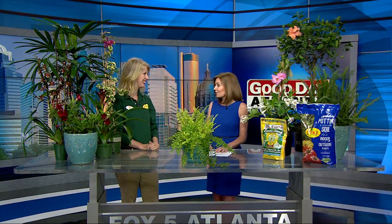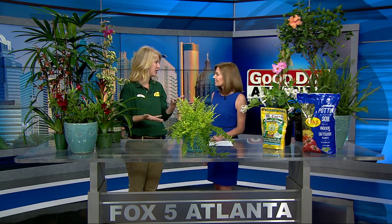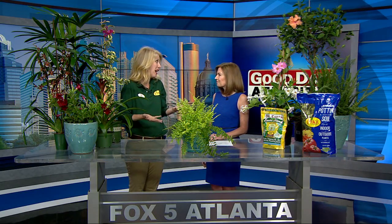Good morning, Kara. Good morning. This is a very simple way — the simplest way I can think of — to bring the tropics to you. And we've got lots of fun things that you can do to decorate your porch or your patio.